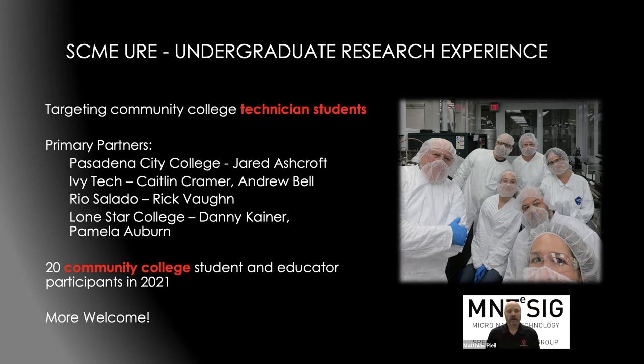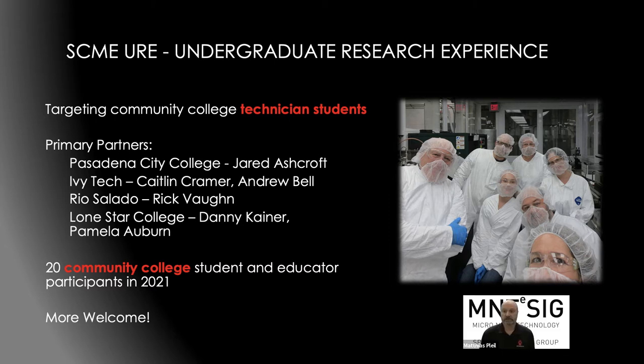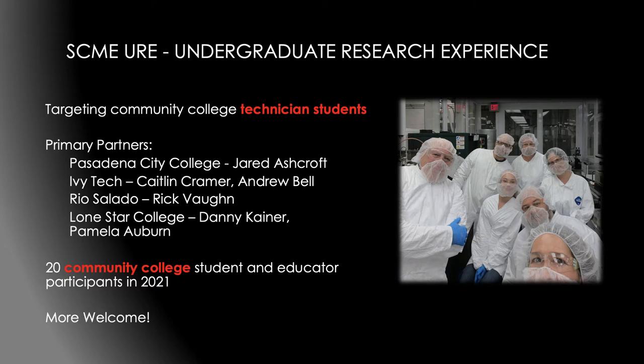The SCME undergraduate research experience was started with a dear colleague letter from NSF, and we appreciate the National Science Foundation support in this. We're targeting community college technician students, rather than the traditional engineering students. Our primary partners in this project are Pasadena City College — all three students presenting today are from Pasadena — Ivy Tech, Rio Salado, and Lone Star College. We've had over 20 community college students and educator participants this year, finishing off in August with a group from Ivy Tech.